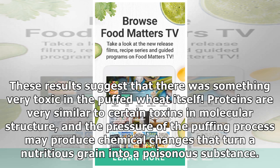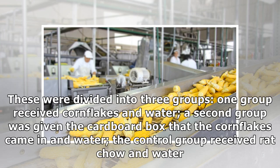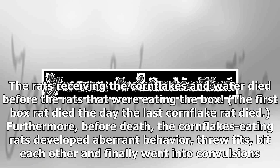These results suggest that there was something very toxic in the puffed wheat itself. Proteins are very similar to certain toxins in molecular structure, and the pressure of the puffing process may produce chemical changes that turn a nutritious grain into a poisonous substance. Another unpublished experiment was carried out in 1960. Researchers at the University of Michigan in Ann Arbor were given 18 laboratory rats divided into three groups. One group received cornflakes and water. A second group was given the cardboard box that the cornflakes came in and water. The control group received rat chow and water. The rats in the control group remained in good health throughout the experiment. The rats eating the box became lethargic and eventually died of malnutrition. The rats receiving the cornflakes and water died before the rats that were eating the box. Furthermore, before death, the cornflake-eating rats developed aberrant behavior, threw fits, bit each other and finally went into convulsions.